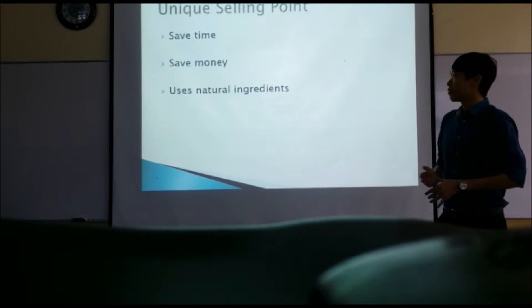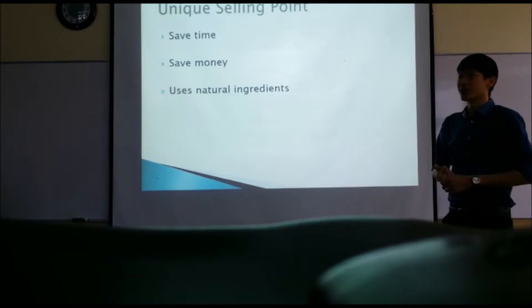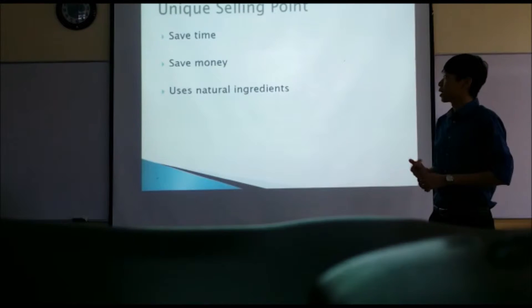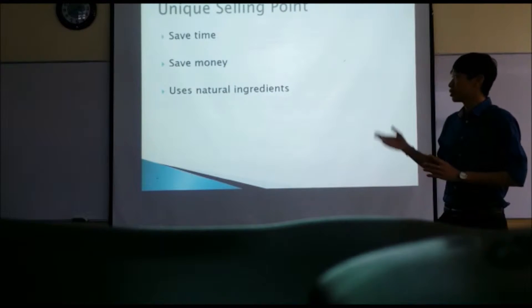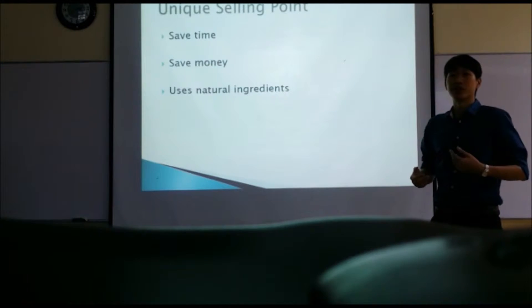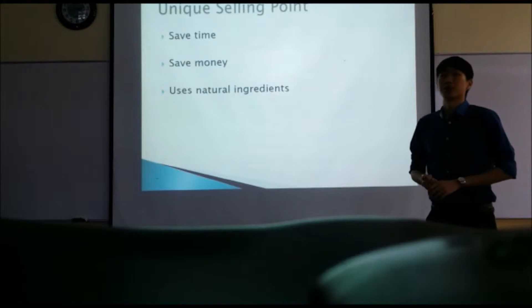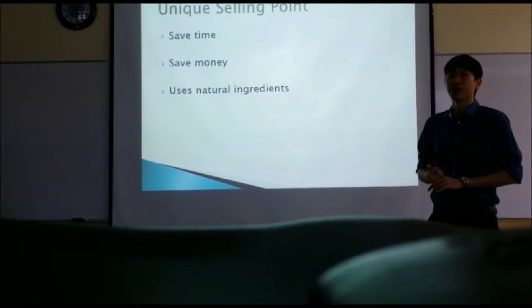Secondly, consumers will save money. Our product price is 400, which is in the medium range, and you are able to get four benefits in one, so it definitely saves a lot of money. Thirdly, we are using natural ingredients. Unlike other products which consist of chemicals, we are purely using natural ingredients, so it doesn't cause any harm to the skin or body or any side effects.